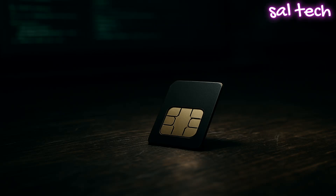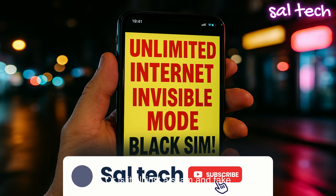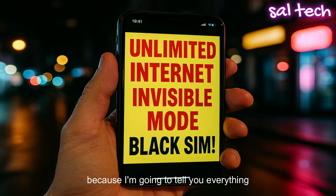Have you heard of the black SIM card? The one they say can unlock any phone, give you free internet, and make you completely untraceable while using it? Is that true, or is it all just a scam and fake marketing? Stay with me until the end, because I'm going to tell you everything honestly with no sugar coating. This is one of the most important videos for your safety and privacy.